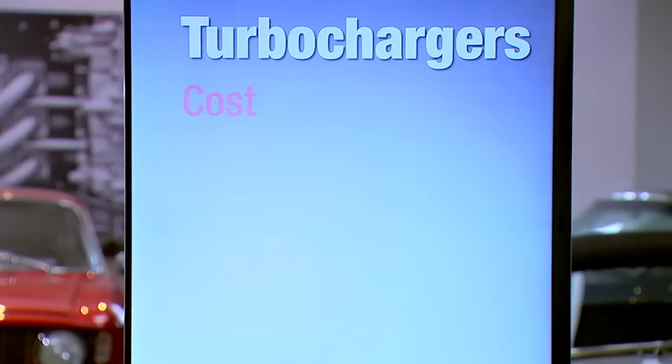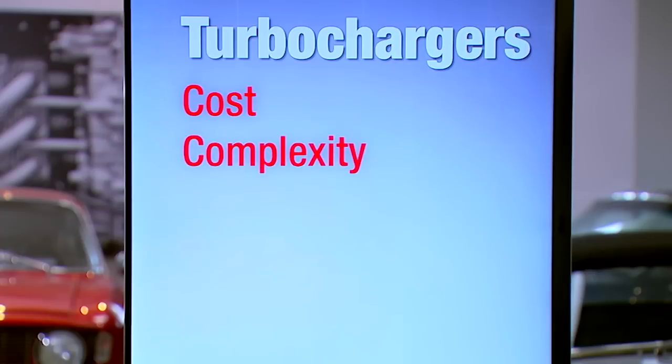Turbos are an amazing technology. You get more power more efficiently out of typically a smaller engine, which is how they're often being used today. The thing with turbos, though, is adding them is not trivial. Even for a carmaker with all their resources, adding a turbocharger to an existing engine design is going to add some cost, because the turbo itself is a very complex, highly machined mechanism, and it's got a lot of plumbing that goes around it. It also adds complexity to the design and to what you're trying to shoehorn into the engine bay.